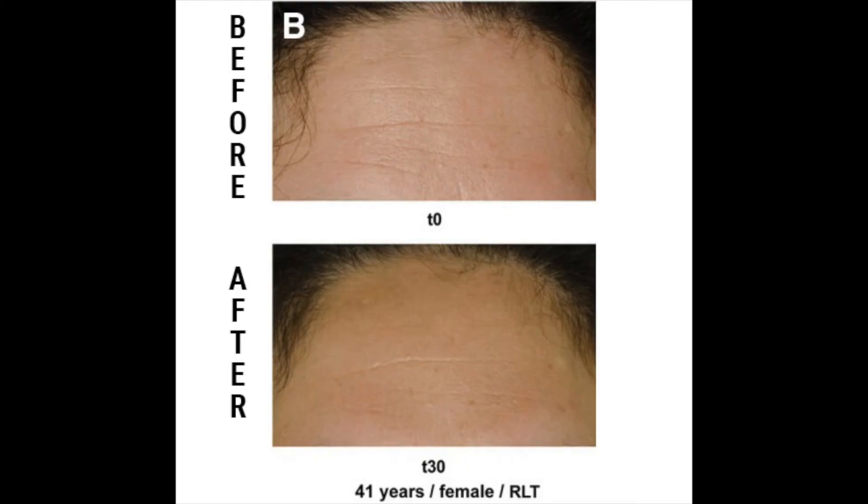For the last benefit we're discussing skin complexion — all studies and notes are linked in the description below. In the skin complexion study they had over 100 participants do a total of 30 red light therapy sessions and found improvements in skin complexion, skin smoothness, and an increase in collagen production. On screen you can see an image of one of the participants — a 41-year-old woman using red light therapy every single day — and the reduction in wrinkles is dramatic in the before and after.